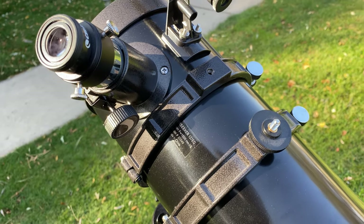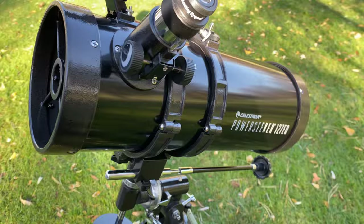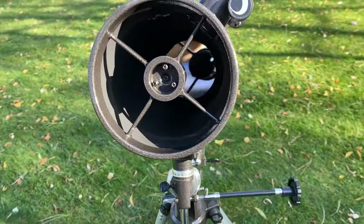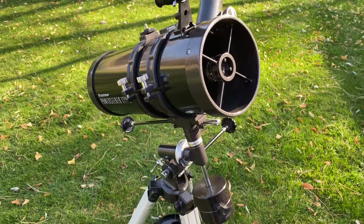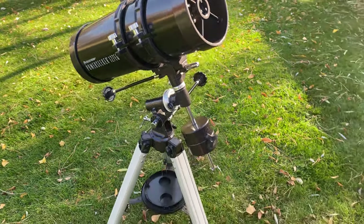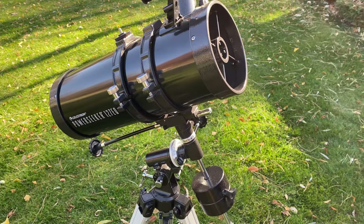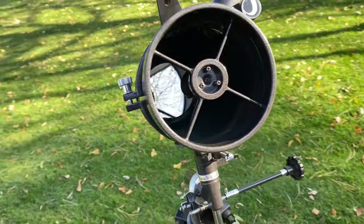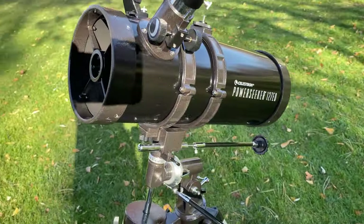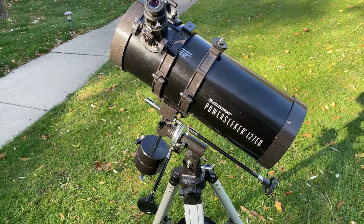I'm really impressed with the overall look and construction of this — it has a really nice presence. If you have an office or a living room, you could display this; it's just a cool looking piece. Because it's meant for beginners, enthusiasts, and hobbyists rather than serious observers, it's affordable and seems to work pretty well, especially in daylight. We'll see tonight when we take a look at the moon.